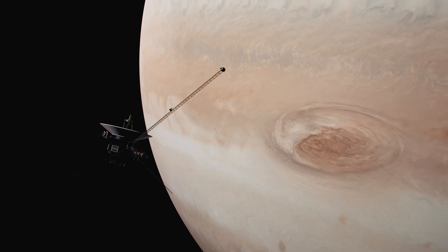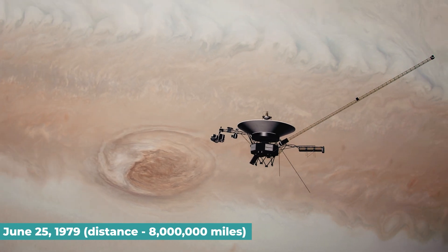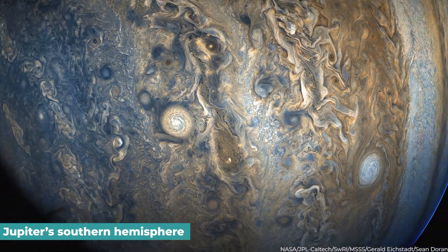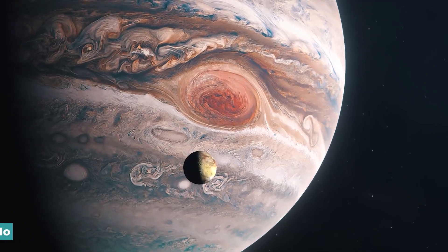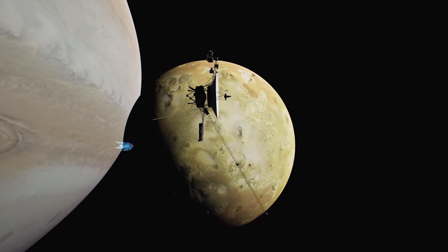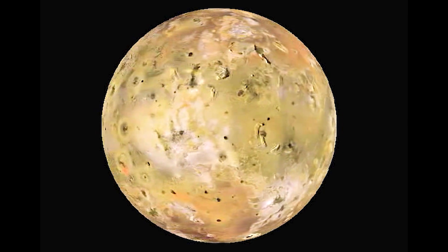Jupiter. The Jet Propulsion Laboratory was in charge of overseeing the Voyager project for NASA. On June 25, 1979, at a distance of 8 million miles, Voyager 2 captured the first ever image of Jupiter's southern hemisphere. Io, the innermost of Jupiter's giant Galilean satellites, is seen in front of the stormy clouds of the planet. Voyager revealed that Io had ongoing eruptions substantially greater than Earth's, making it the most volcanically active planetary body known to the solar system.